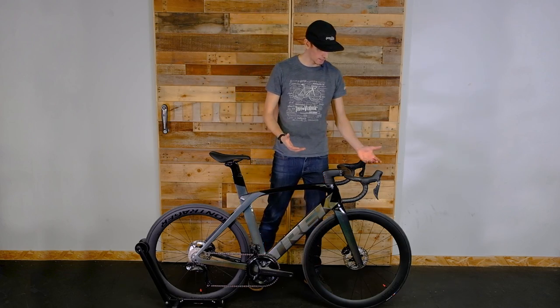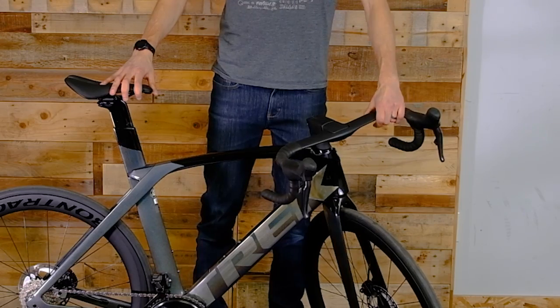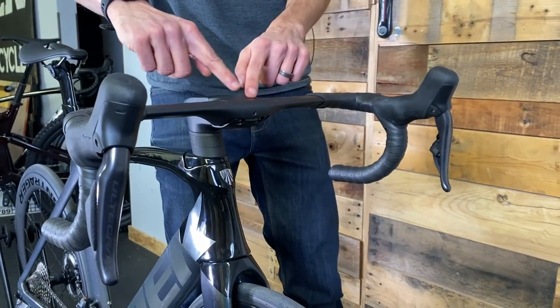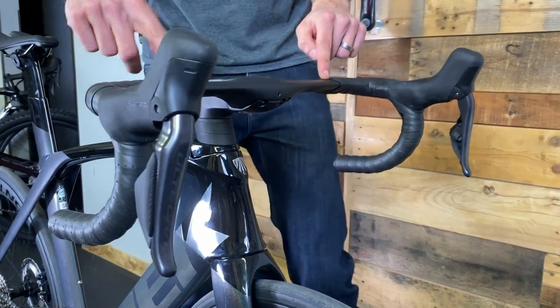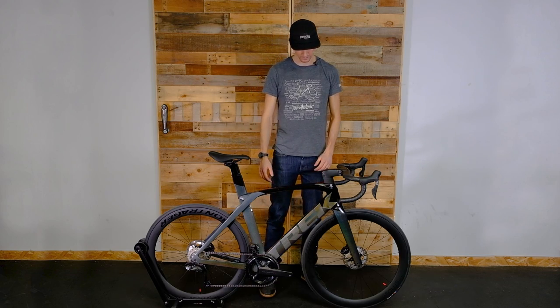There's beautiful aero integration here with this awesome aero wing bar. As you can notice, there are no cables coming through externally. This bike really only has two major cables — the brake lines — coming through the handlebar and down the frame to the front and rear disc brakes.